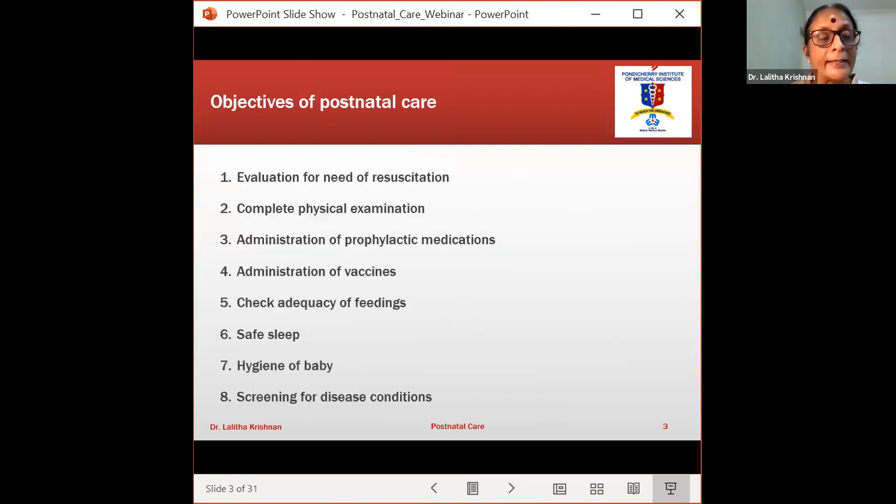What are the objectives of postnatal care? First is evaluation for need of resuscitation — we all know this and I'm not going to touch upon it today. Second is complete physical examination of the baby, administration of medications and vaccines, checking adequacy of feeding — most often breastfeeding — safe sleeping habits, hygiene of the baby, which translates to cleanliness and prevention of sepsis, and screening for disease conditions.